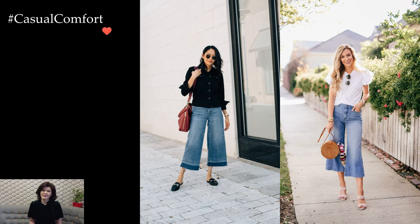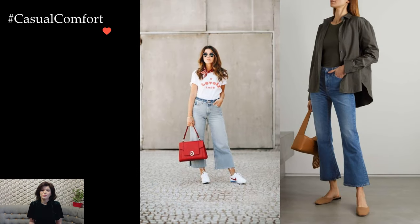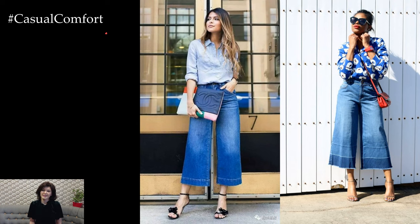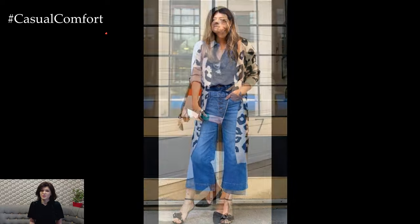Whether worn with a casual tee for a daytime outing or paired with a stylish blouse for a more sophisticated look, the cropped wide-leg jean outfit embodies a harmonious blend of comfort and fashion-forward flair. Its versatility and adaptability make it a staple in contemporary wardrobes, offering a go-to option for those seeking a balance between laid-back ease and sartorial elegance.